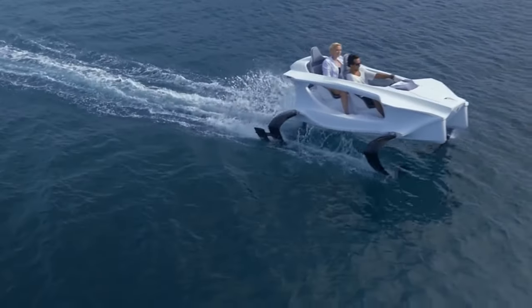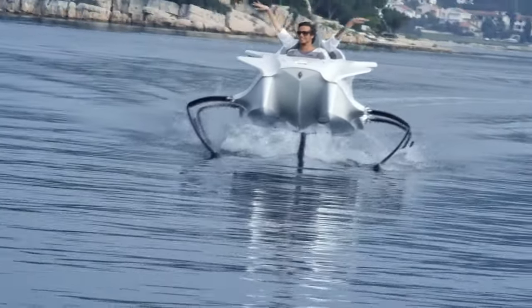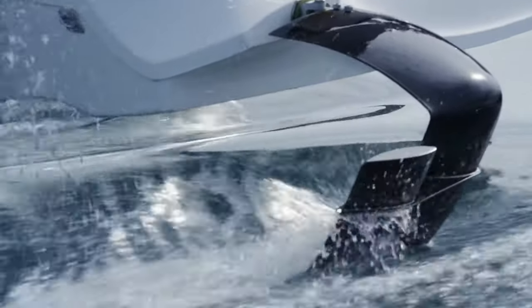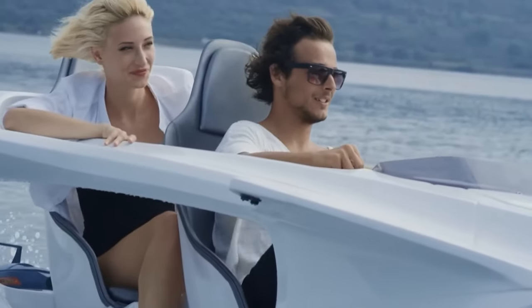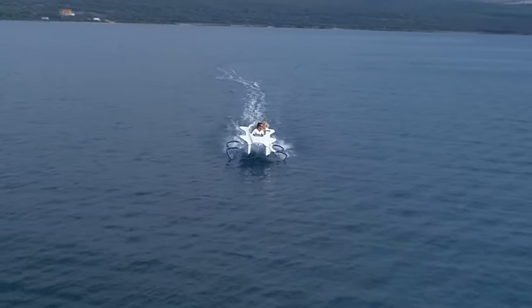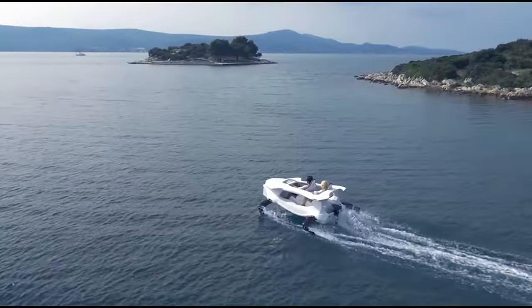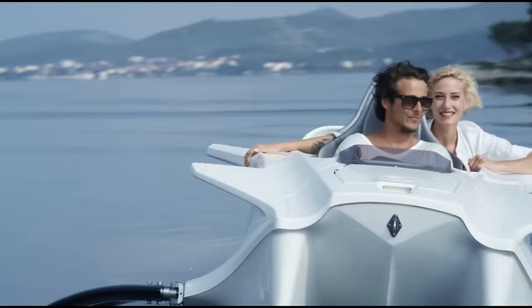Furthermore, the Quadrifoil can reach astounding speeds while being stable, making it suitable for both leisure sailing and exhilarating high-speed adventures on lakes, rivers, and coastal waters. The starting price of the Quadrifoil Q2S is €26,000.